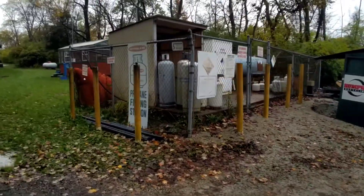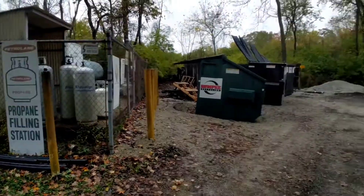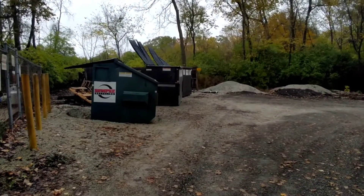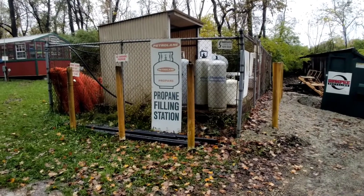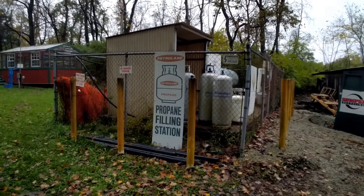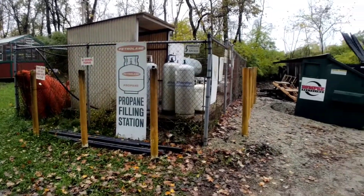You can get your propane refilled. You really don't even have to come back here — you can just text the front registration building and they'll come and pick up your trash, fill your propane tanks, and they'll even bring you firewood and ice. They'll bring it to you for free, but you just have to pay for it.